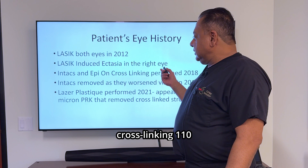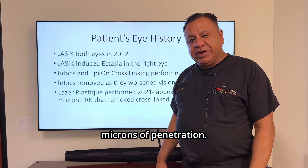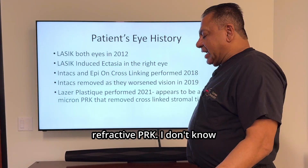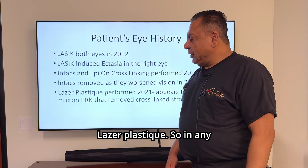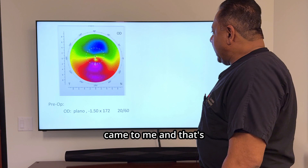As we know, epithelial-on crosslinking has 110 microns of penetration. So it seems he did a refractive PRK. I don't know, because there is no information available on LASIK-plastique. In any case, in November 2021, he came to me, and that's what he looked like.